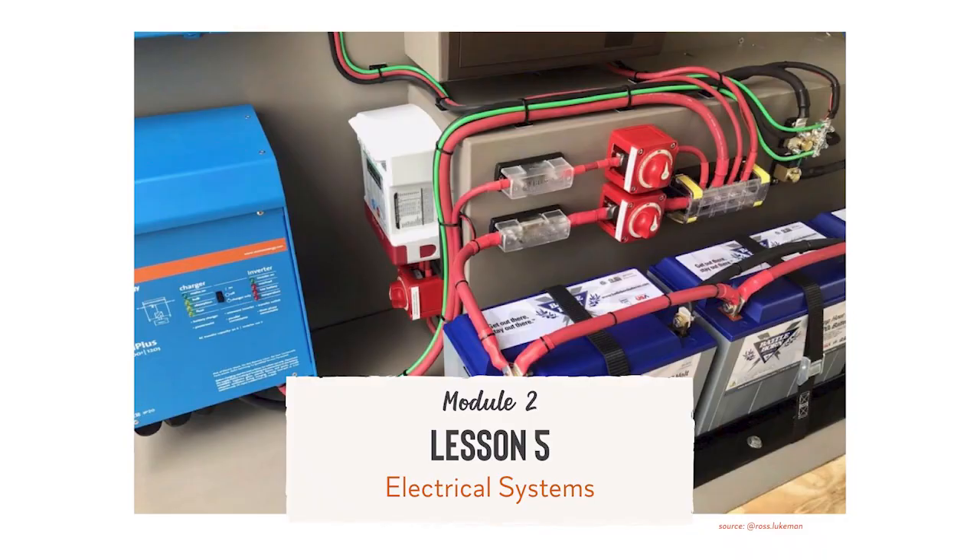Hey there! Welcome back! In this lesson, we're going to cover electrical systems for your van. We'll go over all of the different options for powering your life on the road, and then we'll take a deep dive into solar power since that offers the most flexibility for van life. We'll talk about all aspects of solar for the van, including solar panels, inverters, batteries, wiring, and more, and I'll share my setup with you as an example. So let's get started.